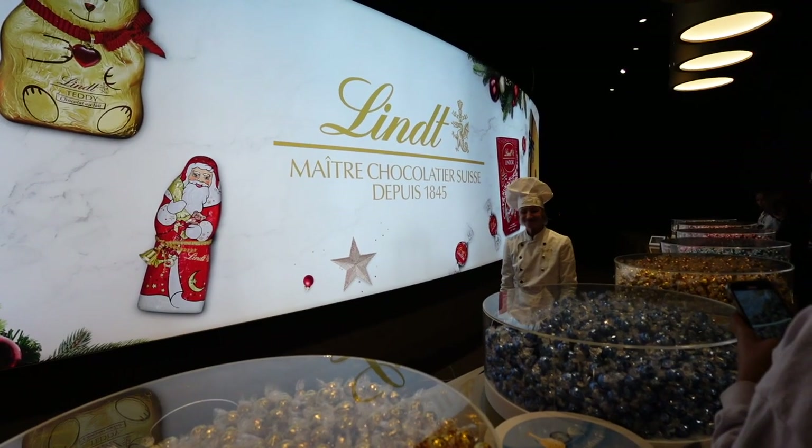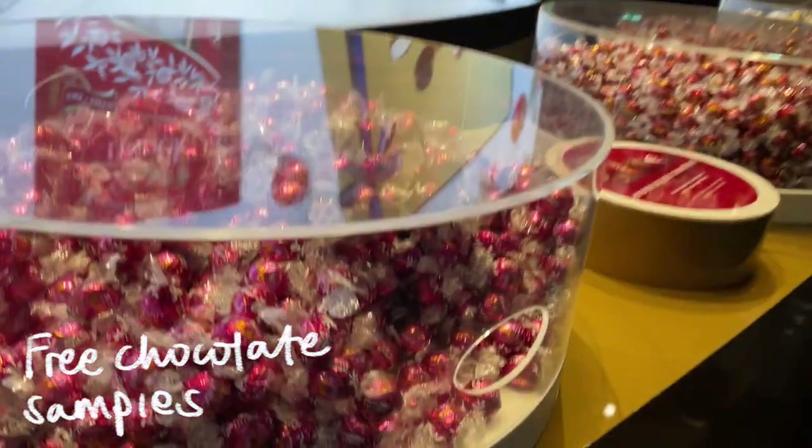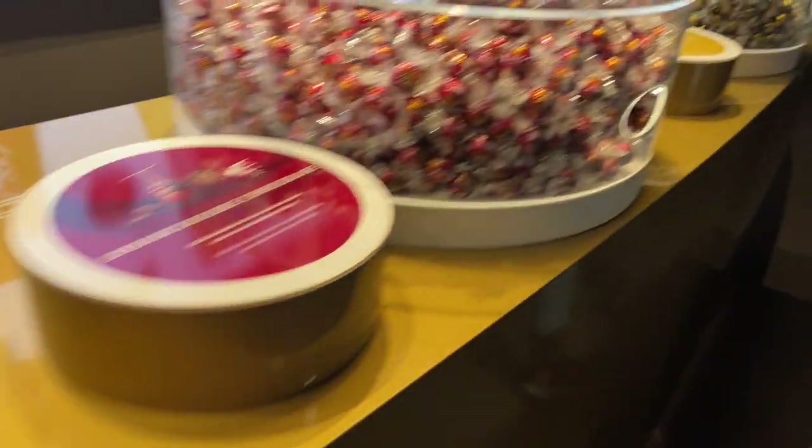Here you can take one chocolate from each flavor home for free, and they had many different flavors that I don't normally see, like cheesecake and raspberry cream.